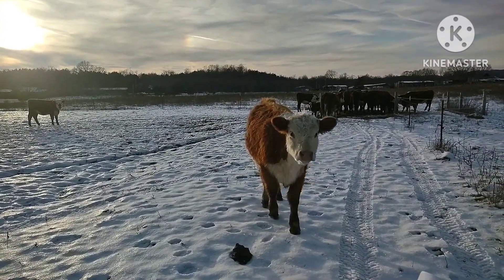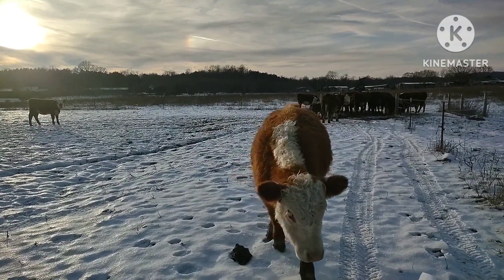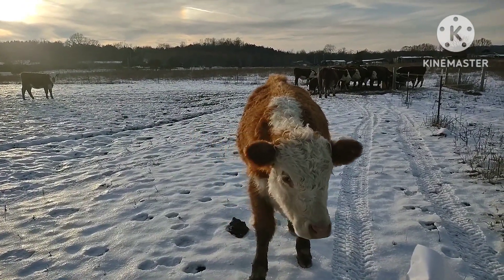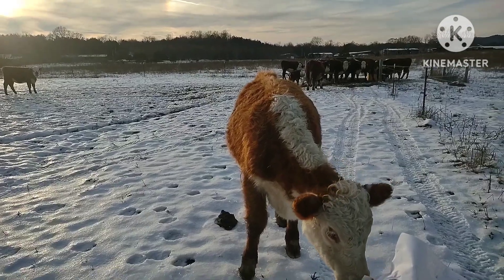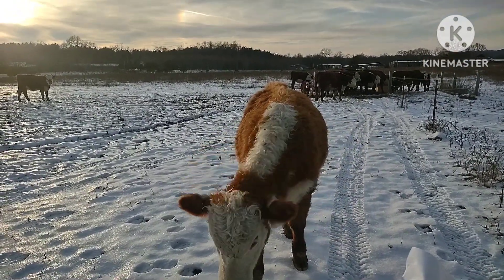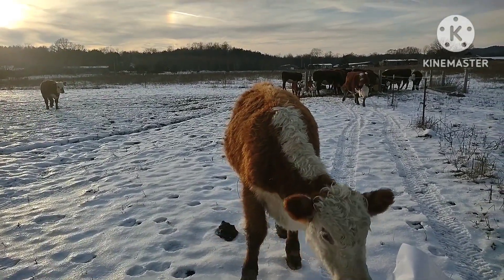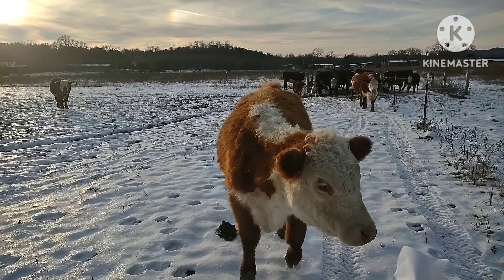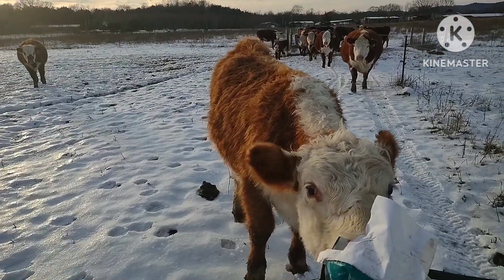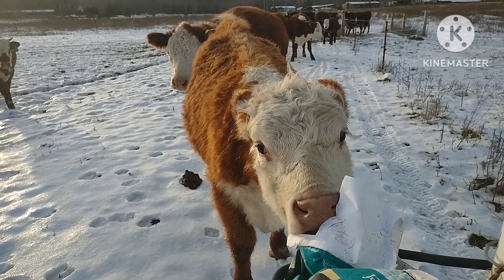That's a heifer right there that I kept from this past calving season. Her name is Tradition — MVH Tradition. Her dam is one of the Star Lake Cattle Ranch females that I had and finally had to sell because they were getting some pretty good age on them. But she is going to carry on her mother's tradition, and that's why I called her Tradition.